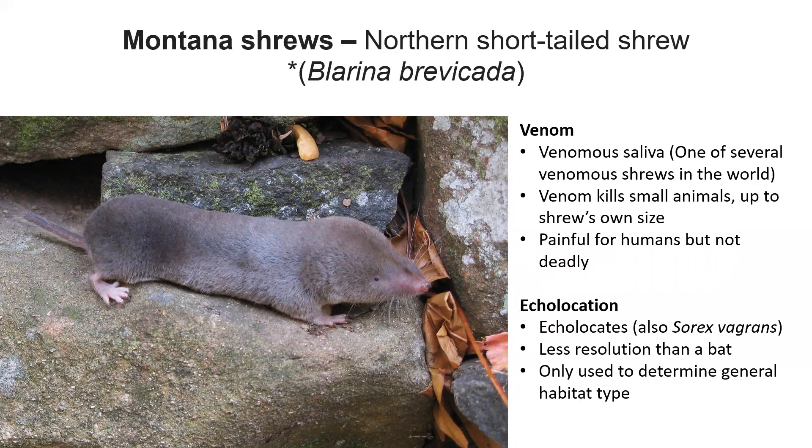Also, a cool thing about shrews — and not just this species — is that shrews can echolocate. Now, it's not the same level as bat echolocation, but they can still send out little clicks and get a sense of the general surroundings — kind of what type of habitat it is, whether it's enclosed, what type of leaf litter, how open the area is. That type of thing are the capabilities this species has.